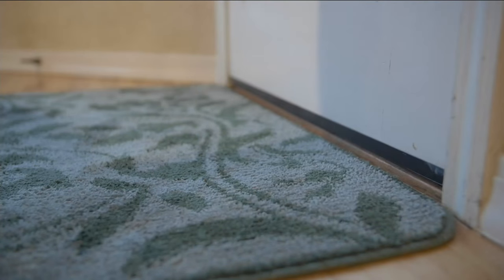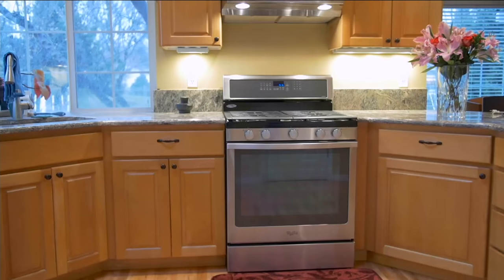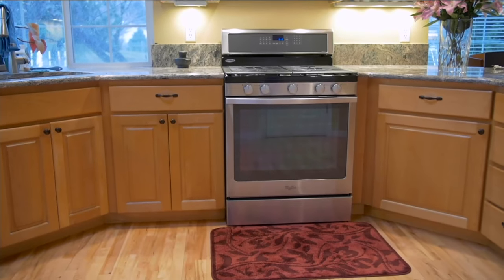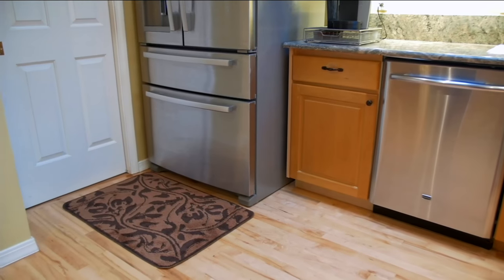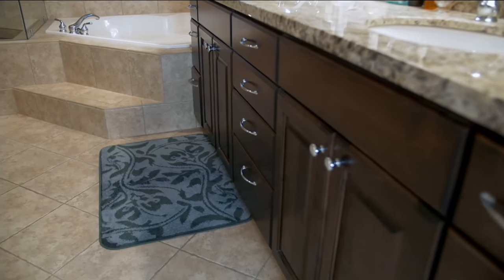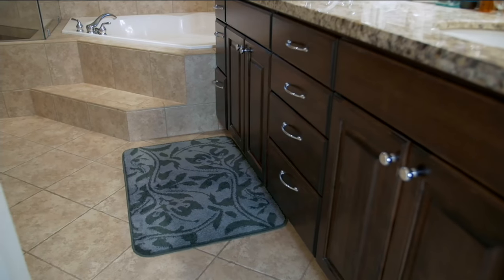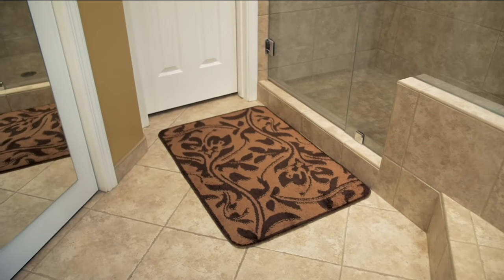These are machine washable and they're gorgeous. You will find them to be the perfect mat right outside of the shower, especially if you have a tile floor, which is slippery — they absorb moisture beautifully. And right before, you saw the refrigerator with the ice maker and water dispenser; a lot of it gets on the floor. There it is right outside the shower door.